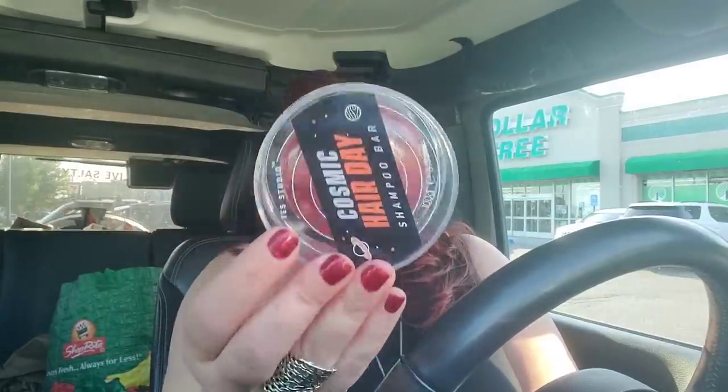I found these Yes Studio Cosmic Hair Day Shampoo Bars in Staten Island a while ago — I bought three of them. They have a little bit of a cinnamon scent, which is funny because they're red and floral. My son loves these — he told me shampoo bars are game changers. He always puts the wrong stuff in his hair; he'll grab my expensive conditioner without reading. With this he just puts it in his hair and knows it's shampoo. He never wants to use regular shampoo again.